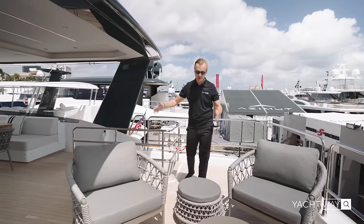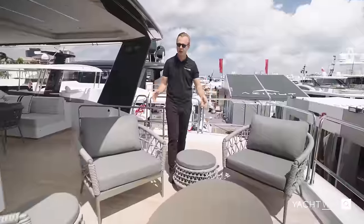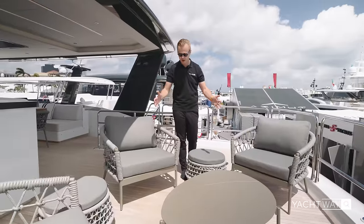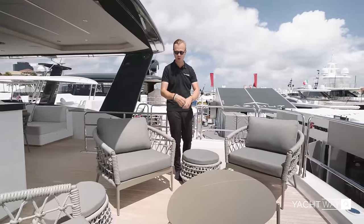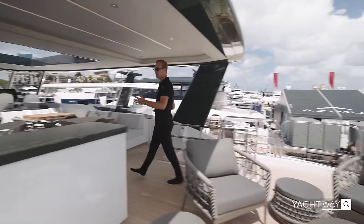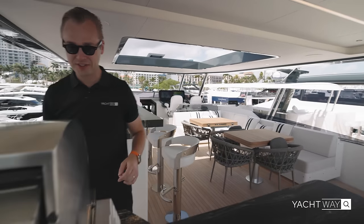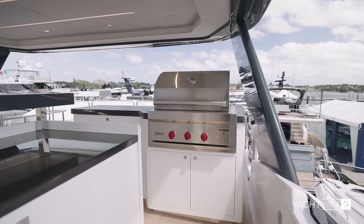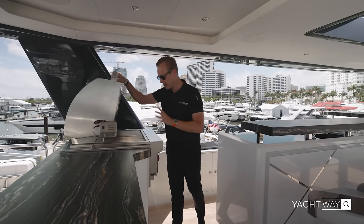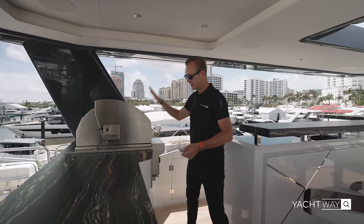All the way on the flybridge at the back, you have a nice lounge area with removable furniture so you can set it up however you like — yoga mats for exercising or set it up as a lounge area. As we keep walking, you have a very nice hardtop proper galley with a barbecue — a Wolf barbecue — so no joking around here. You can make the best burgers or lobster that you freshly caught at the flybridge.